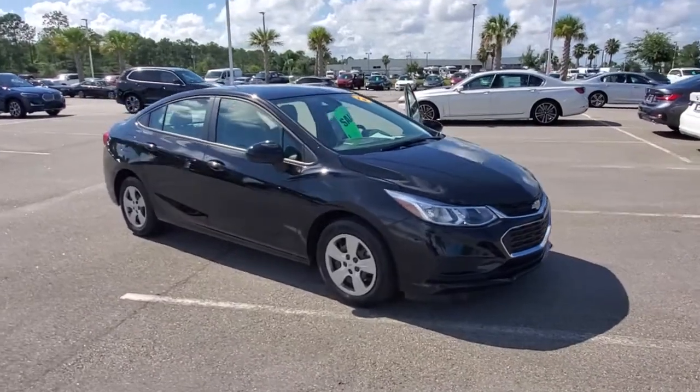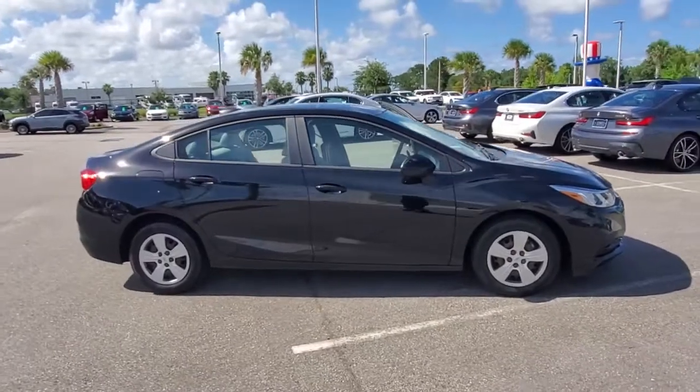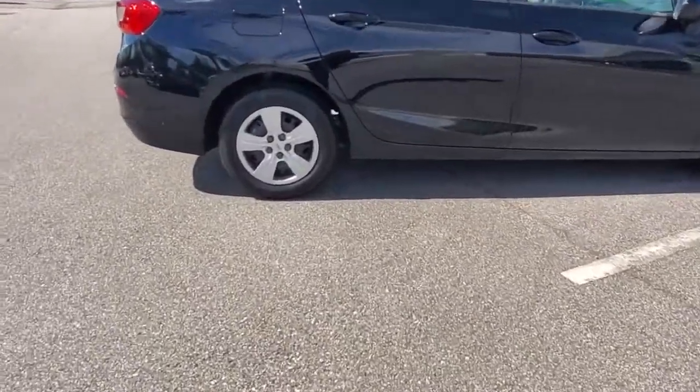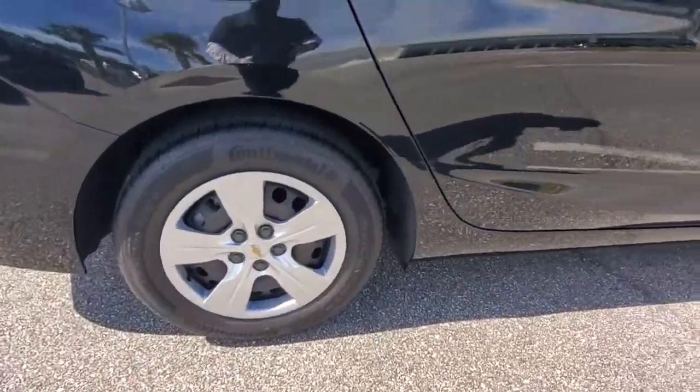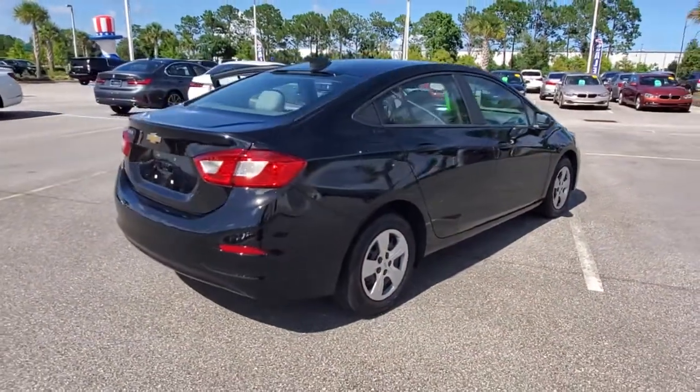You will love the features of this 2018 Chevrolet Cruze. This vehicle still has fewer than 15,000 miles on the clock, so it won't last long. The Cruze delivers advanced safety technology, roomy cargo space, efficiency, and a ride that lets you relax and enjoy the pleasure of driving.